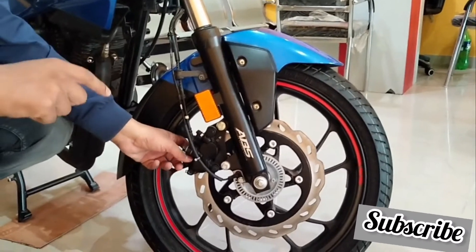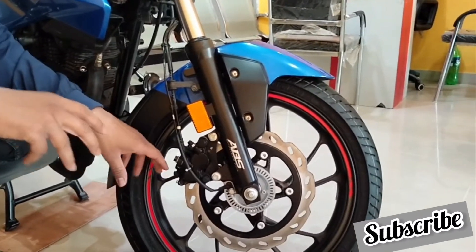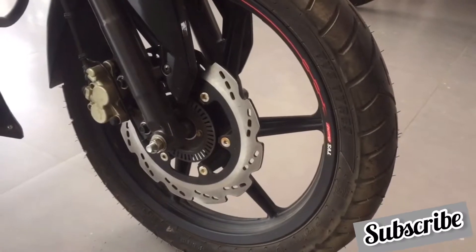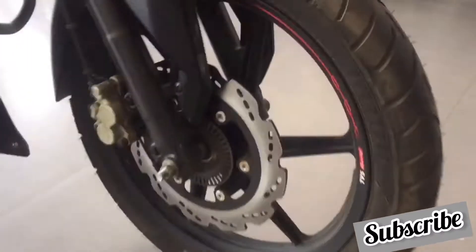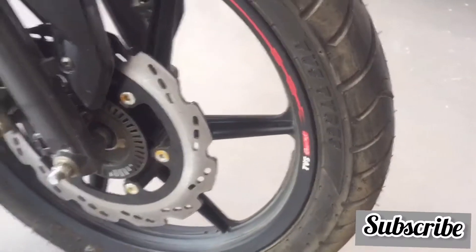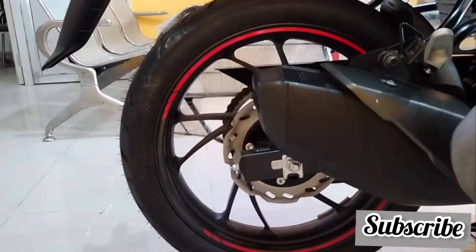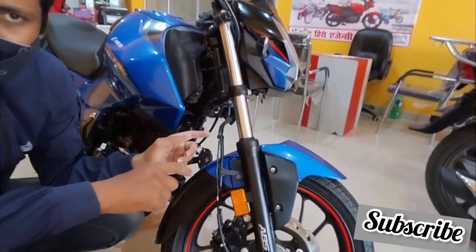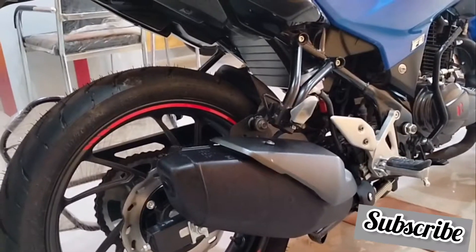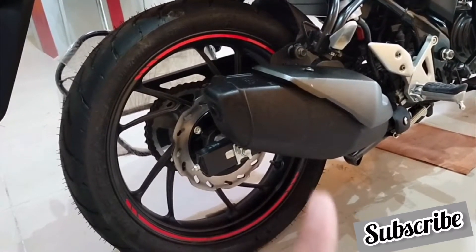Now let's cover braking, tires, and suspension together. For braking, both bikes get front disc brakes with single-channel ABS. The front disc size of Apache is 270mm whereas Hero Xtreme is 276mm. At the rear, Hero Xtreme has a 230mm disc and Apache has 220mm. Both bikes get disc brakes front and rear, the sizes are close, and both have single-channel ABS — so there is no major difference here.